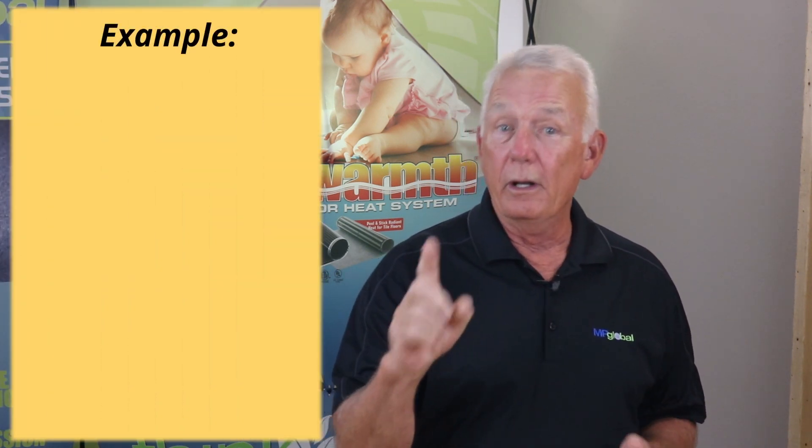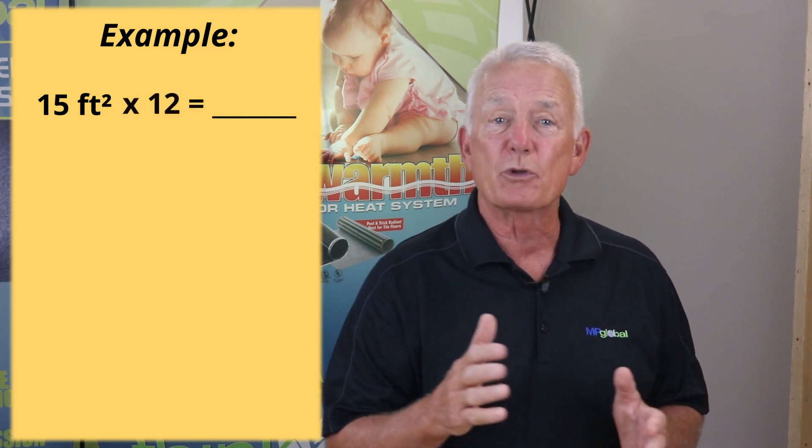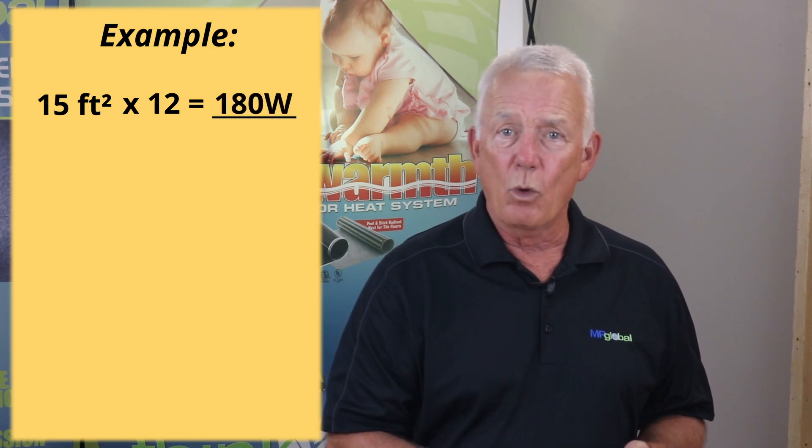For an example, let's say you have one 3x5 QuietWarmth mat in the bathroom, which covers 15 square feet. Take that 15 square foot mat times the 12 watts per square foot consumption, and the mat will consume 180 watts.